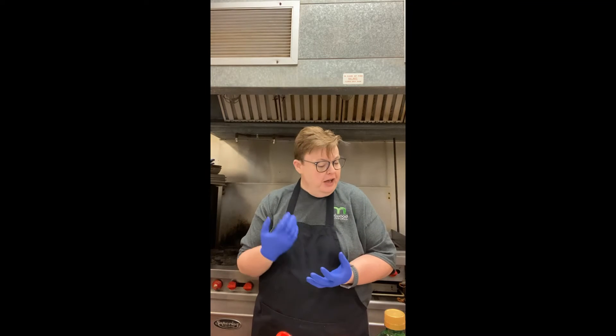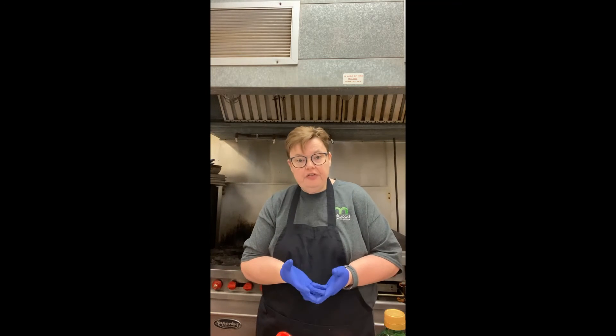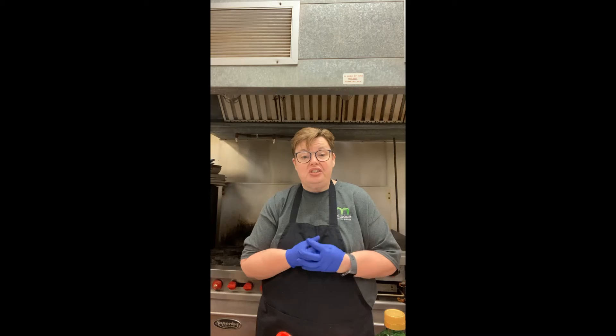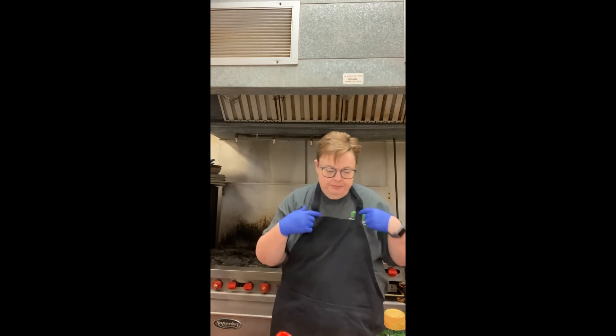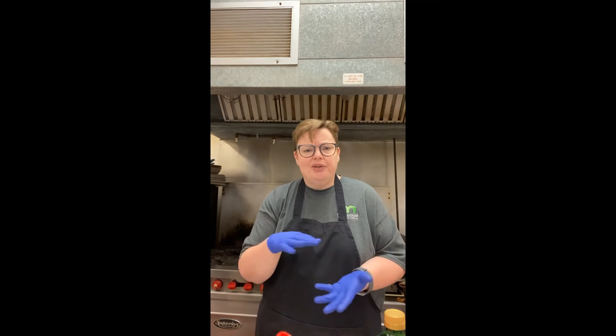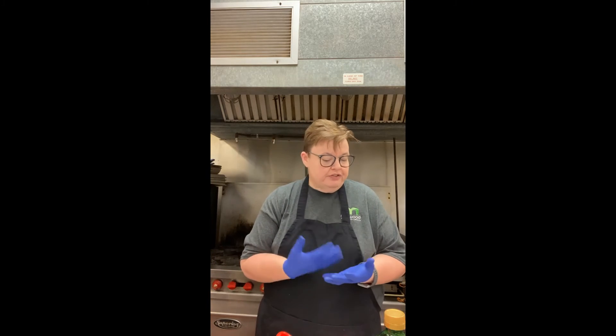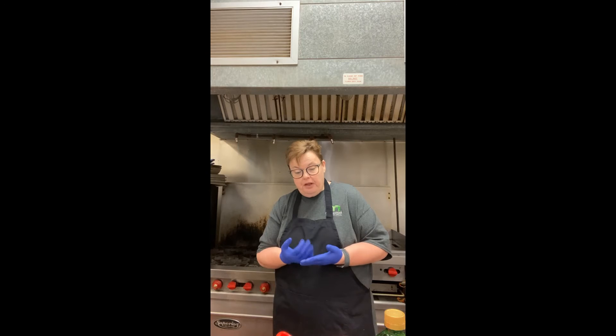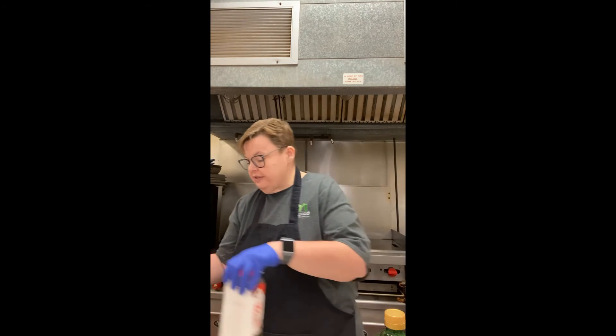For our first recipe, we're going to do some easy roasted asparagus. Cooking asparagus in the oven is easy and flavorful — roasting is much more flavorful than the traditional boiling or steaming method. You can switch up the seasonings, so you'll be able to make this no matter what's in your pantry. You're going to need a baking sheet or cookie sheet, some fresh asparagus (about a pound), olive oil, salt, and pepper.